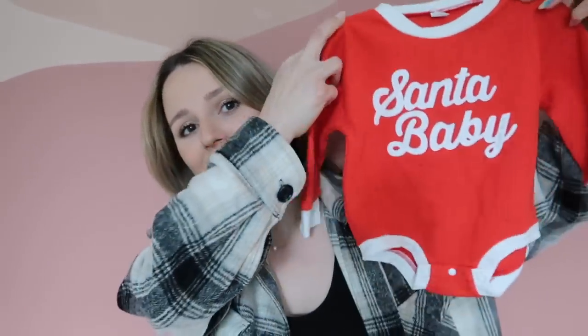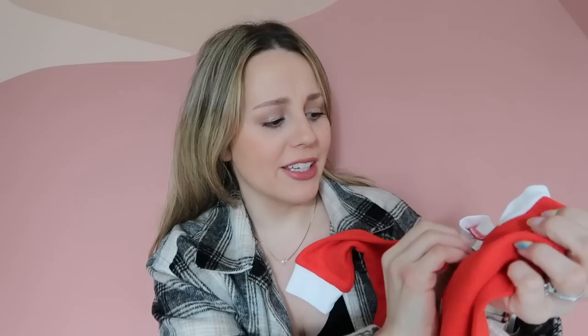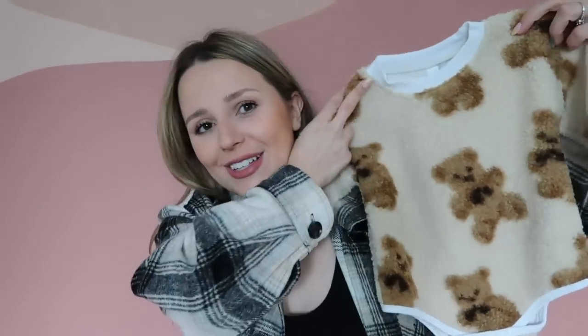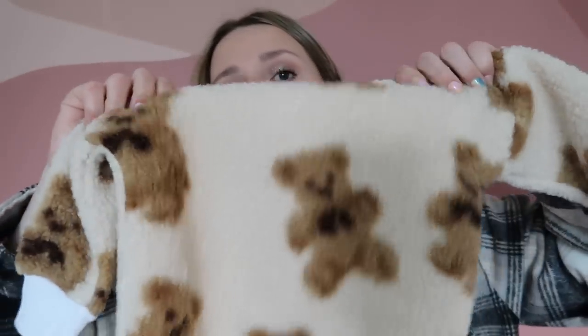I have some baby stuff — first, these two little rompers I got for wintertime. One is adorable and says 'Santa Baby' in a really nice waffle knit material. The sizing range is a bit off but it should definitely fit her by December. The other one is a sherpa teddy bear style that's really cute — kind of reminds me of Ralph Lauren. They were both under $14.